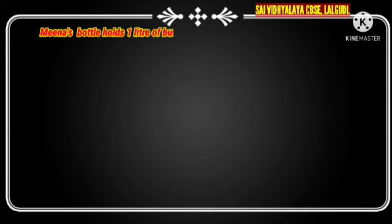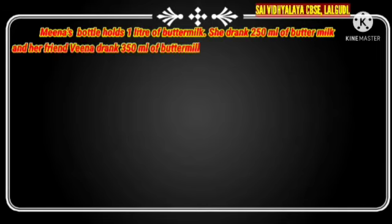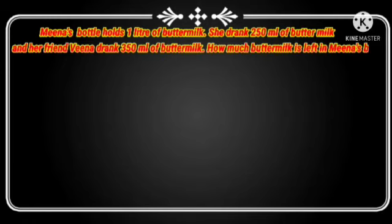First sum: Mina's bottle holds 1 litre of buttermilk. She drank 250 ml of buttermilk and her friend Vina drank 350 ml of buttermilk. How much buttermilk is left in Mina's bottle?